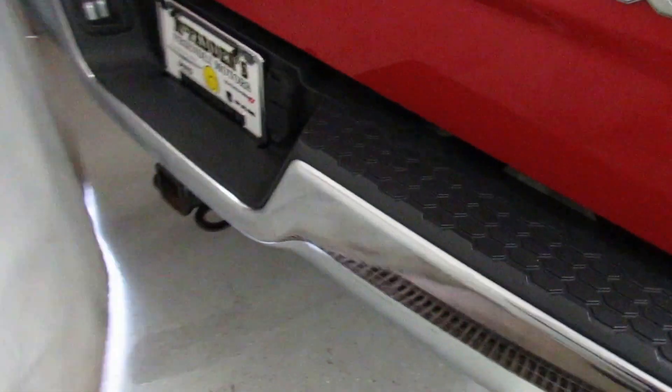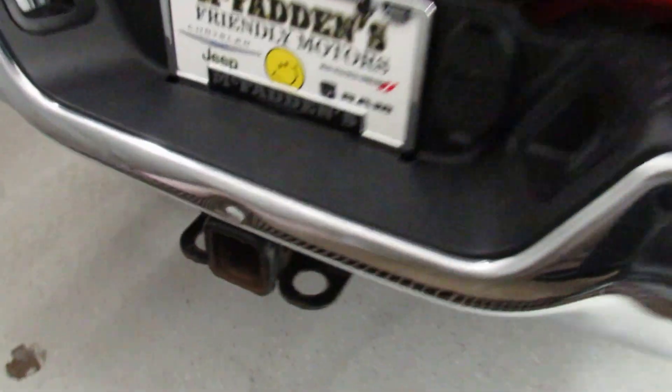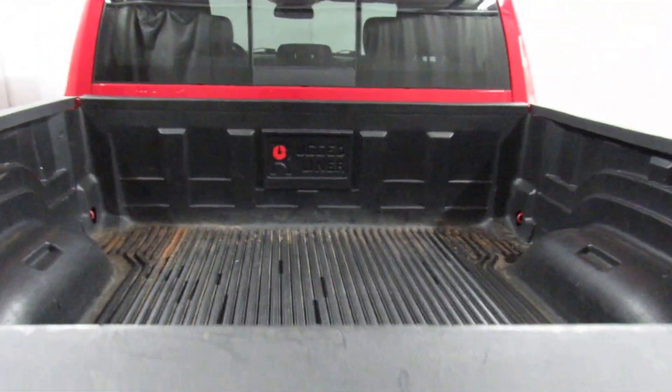Making our way around the back here, it's got 4 and 7 way wiring, a tow package, comes with a bed liner, and it's in really good shape.